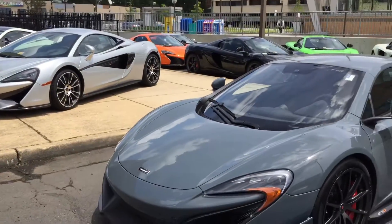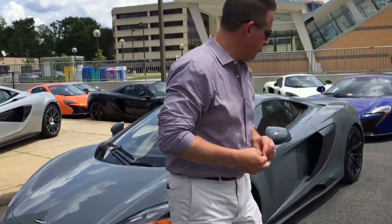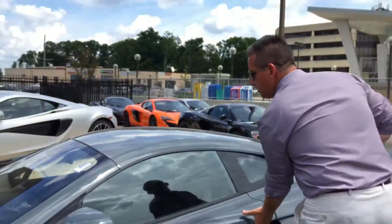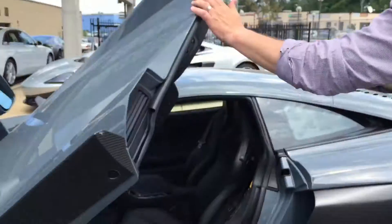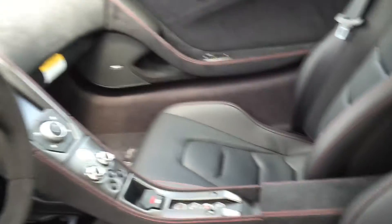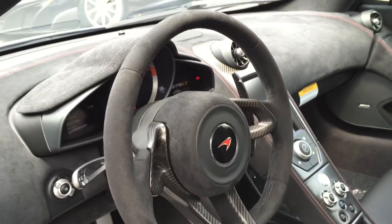And then tell us the color on this one please. Chicane Gray. Red calipers, black and red Alcantara interior, also with the touring seats. Red stitching. Carbon fiber accents on the interior.